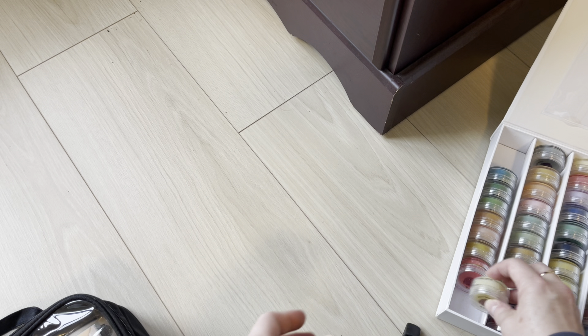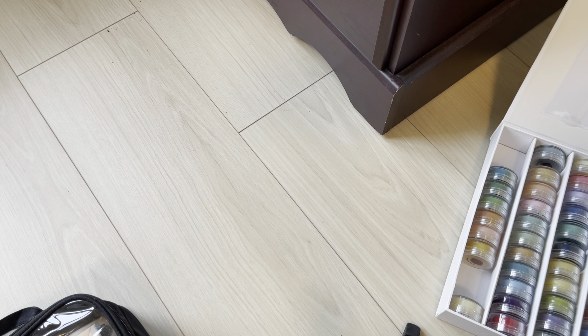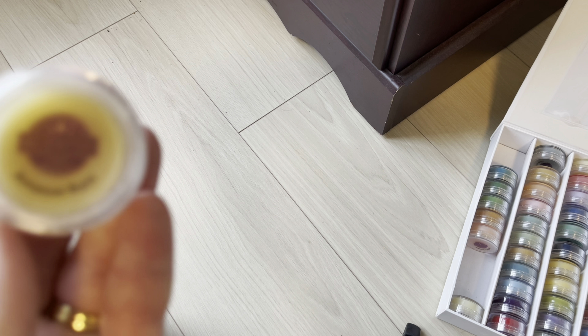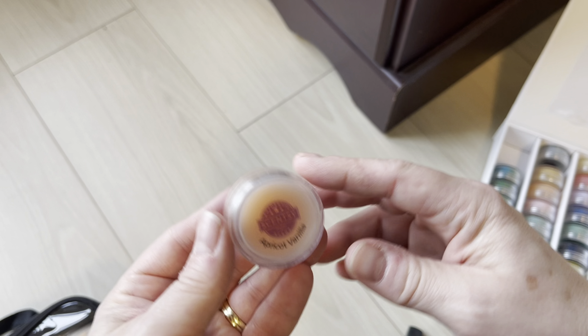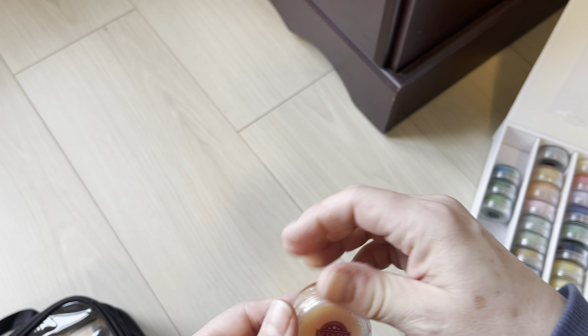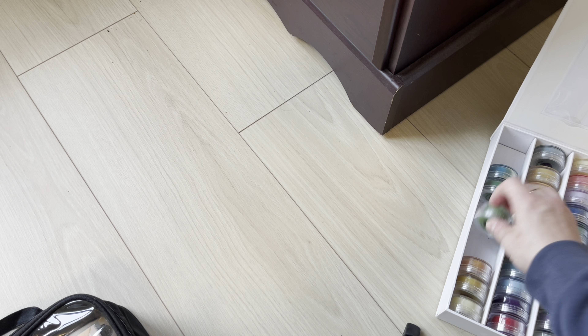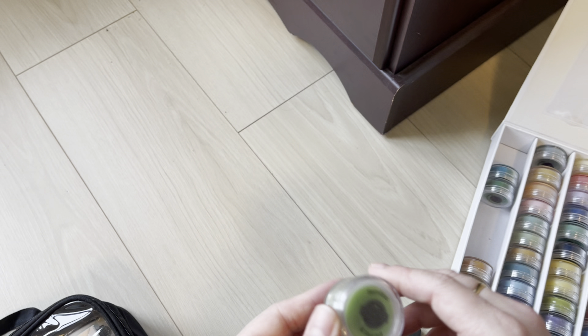Aloe Water and Cucumber is staying, so I'll put it back. Aloha Citrus is not staying — going off to the side. Amazon Rain is staying. Apricot Vanilla is not returning in fall and winter because it's a spring and summer scent. Baked Apple Pie is staying. Bamboo and Rainfall is retiring as a spring and summer scent.